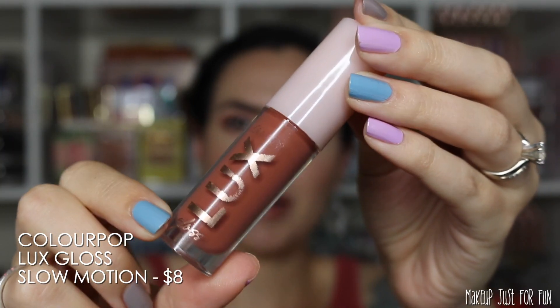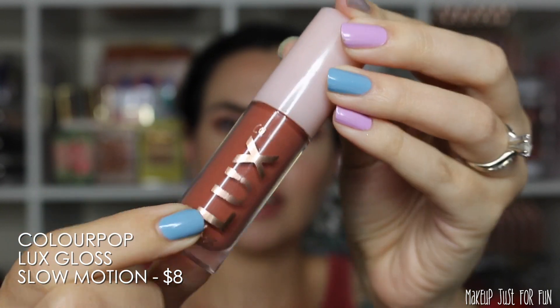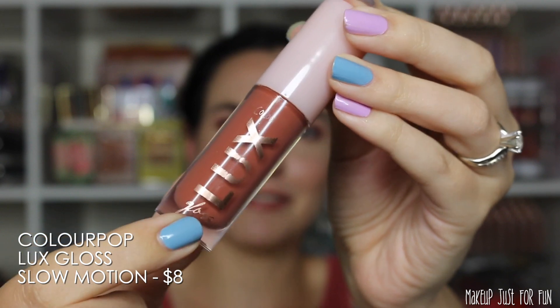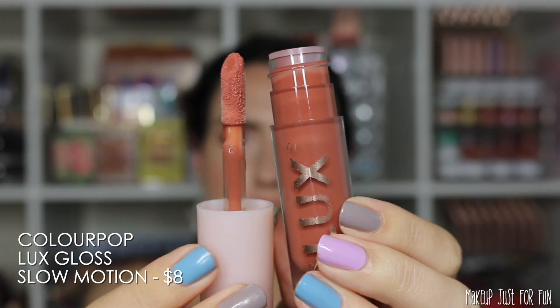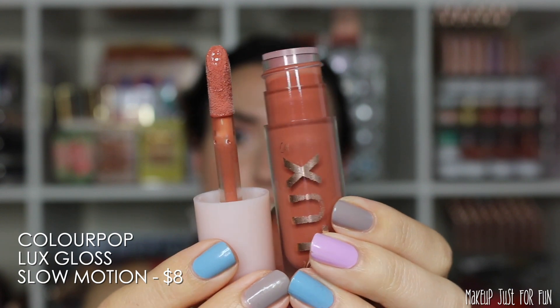Now we have the ColourPop Luxe Gloss in the shade Slow Motion. You can tell the label is getting nice and worn off — that's how you know it's a well-loved product. This one has an oversized cupped doe foot applicator and it's priced at eight dollars.